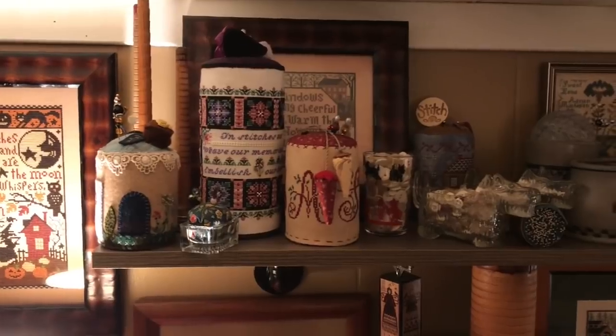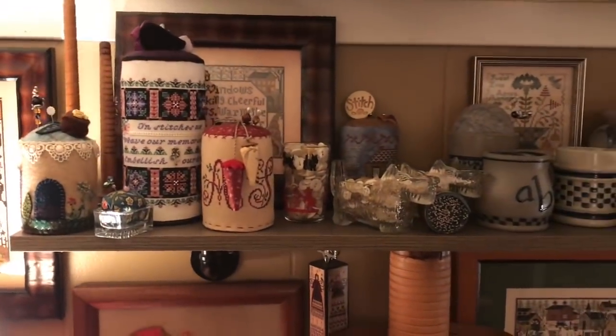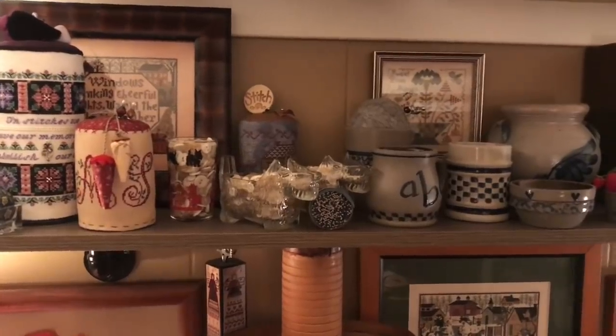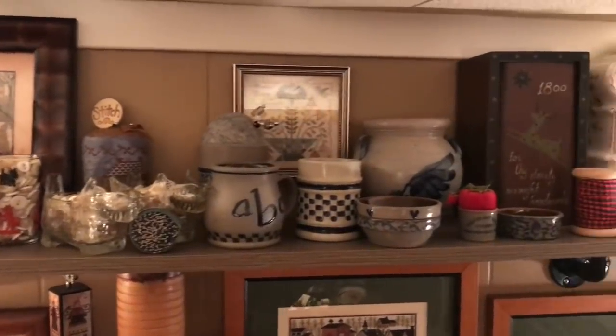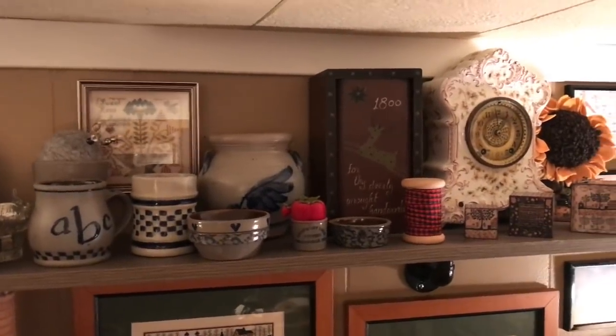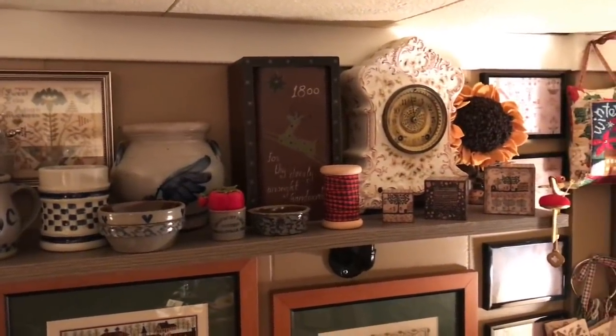More awesomeness up here with all the things I've made, been gifted with — just all kinds of things that mean so much to me. Some people would think of it as junk, but it's my happy things.